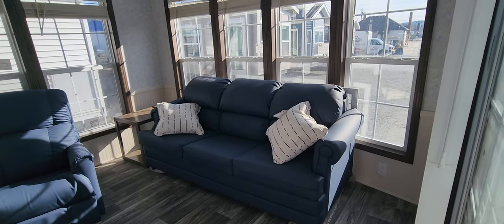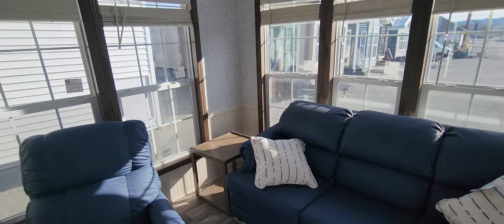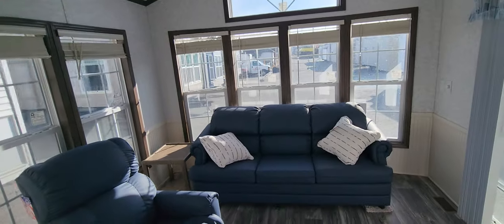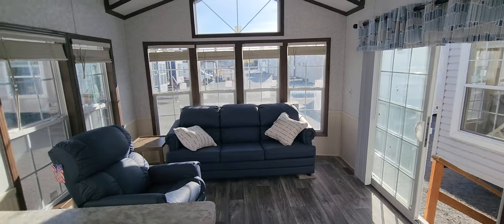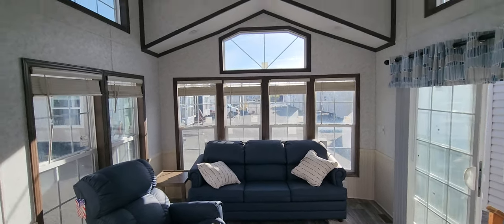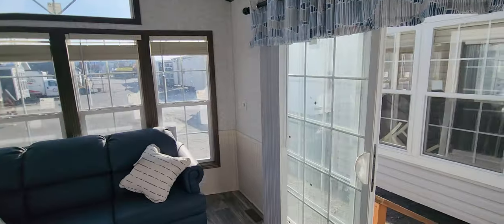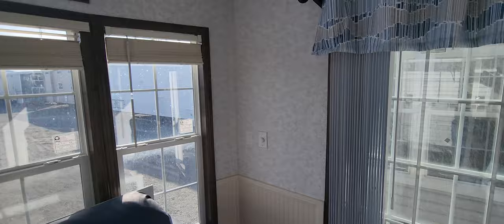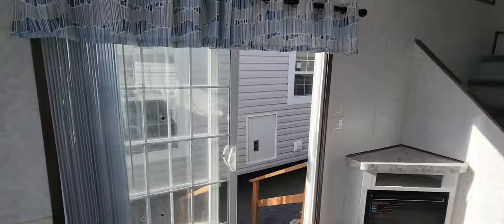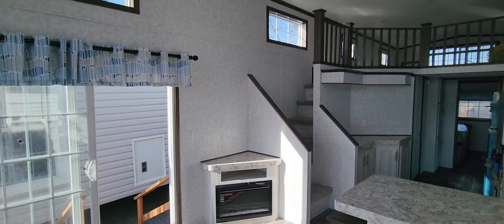We've got the 72-inch sleeper sofa, comes with the pillows, and a little nightstand on the side. Really big living room space — you can flip-flop the furniture if you wanted to. Got the tall ceiling, ceiling fan installed, six-foot sliding glass door, and a dimmer switch to operate the can lights. Over on this side is where the corner entertainment center is going to go.